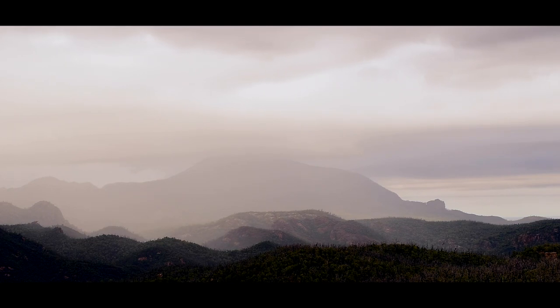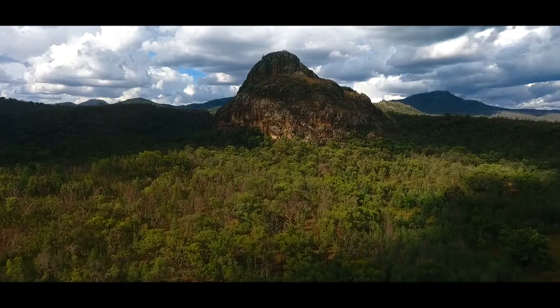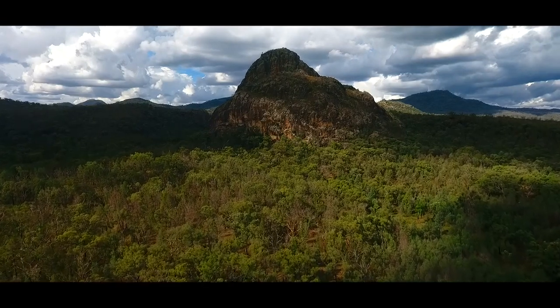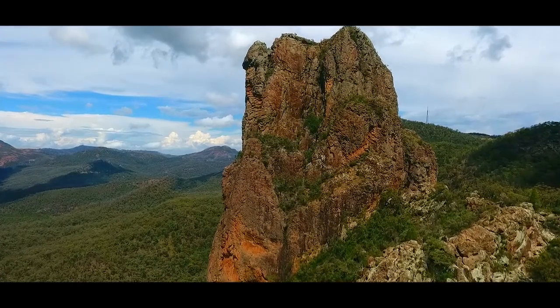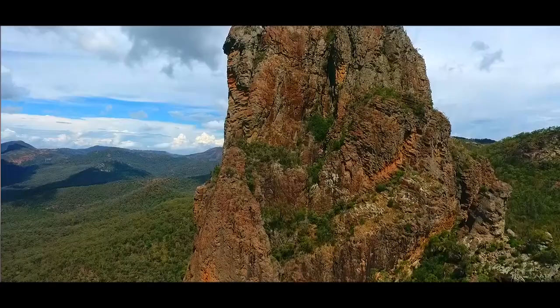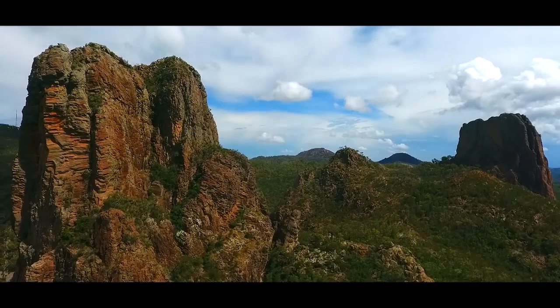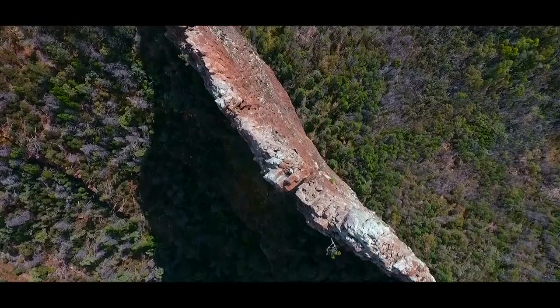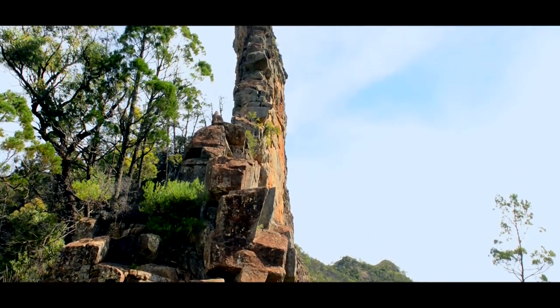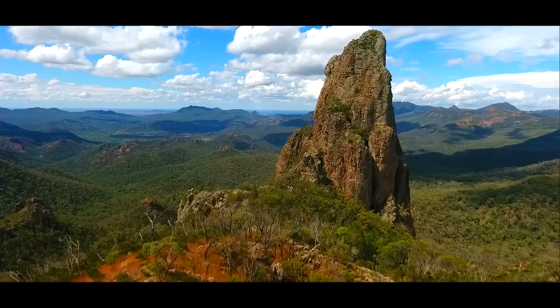Blake McCarthy, the visitor centre ranger, explains the genesis of this unusual national park: what we had here is a sedimentary basin, the Pilliga Sandstone. Around 18 million years ago, the continental plate moved over a hotspot beneath the Earth's crust, causing upwelling of magma coming up through cracks and faults. In the park you'll see dikes where the magma pushed up through weak spots in the crust, as well as plugs and vents where magma welled to the surface — it was a shield volcano.